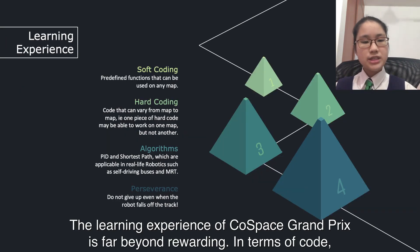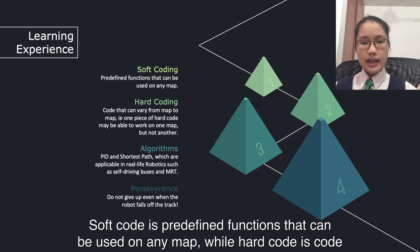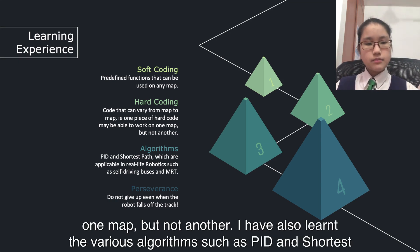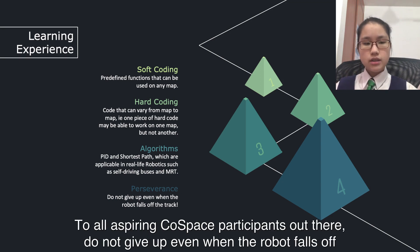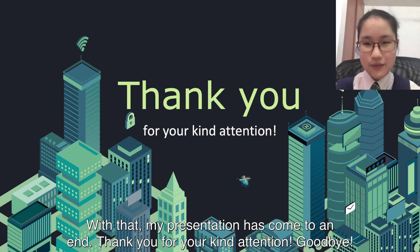The learning experience of Co-Space Grand Prix has been far beyond rewarding. In terms of code, I feel that I have done far more hard coding and less soft coding than in Co-Space Rescue. Soft code refers to reusable functions that can work on any map, while hard code varies from map to map. I have also learned various algorithms such as PID and shortest path, which are applicable in real-life robotics such as self-driving buses and MRT systems. To all aspiring Co-Space participants out there, do not give up when the robot falls off the track. With that, my presentation has come to an end. Thank you for your kind attention.